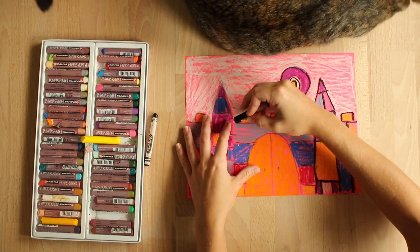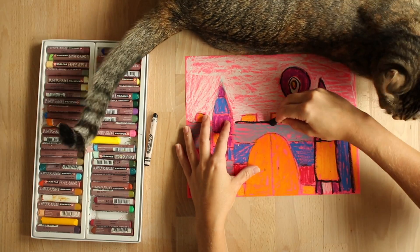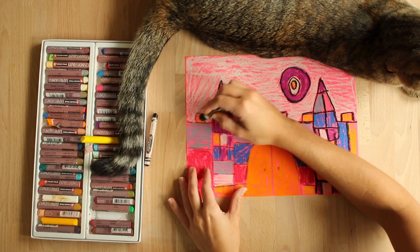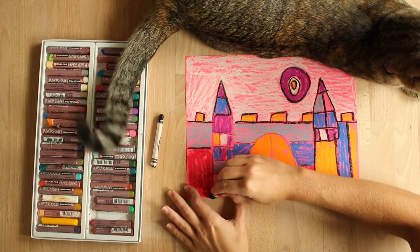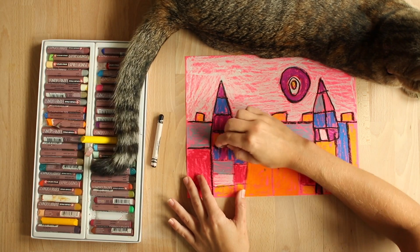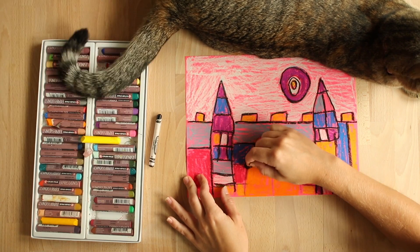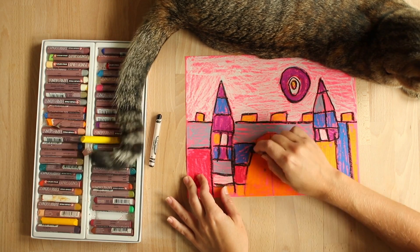It's up to you if you would like to do this step. And after you complete the step, you are done with your Paul Klee castle. Lucy, what do you think? Do you like our Paul Klee castles that we created today?